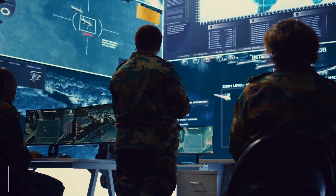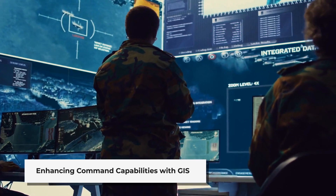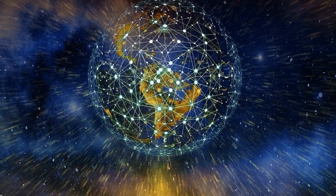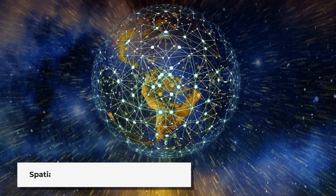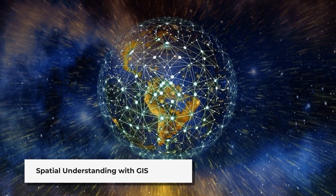It provides military commanders with an excellent tool for command, control, communication and coordination. The power of GIS lies in its ability to create a framework for understanding spatial relationships in an area of interest.